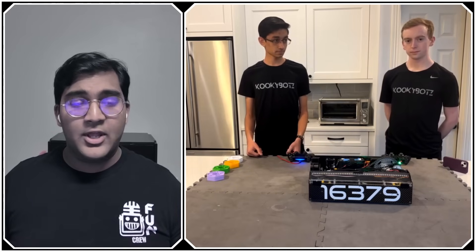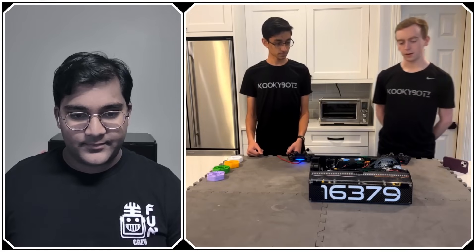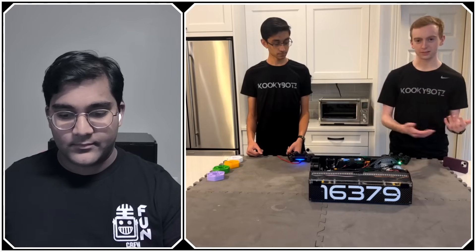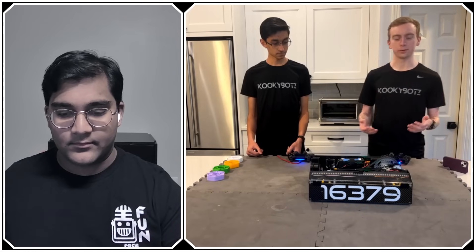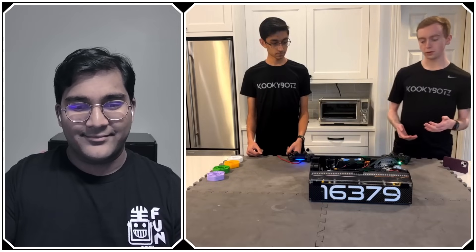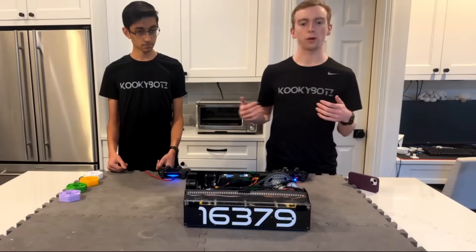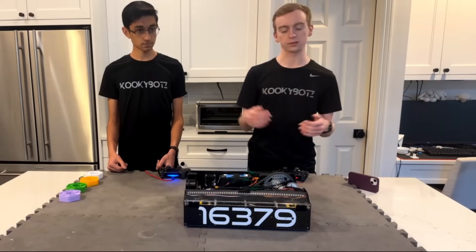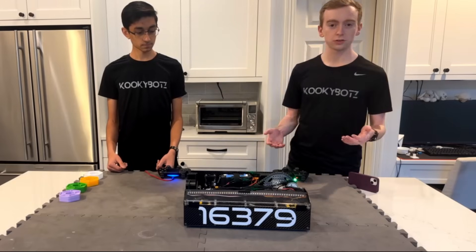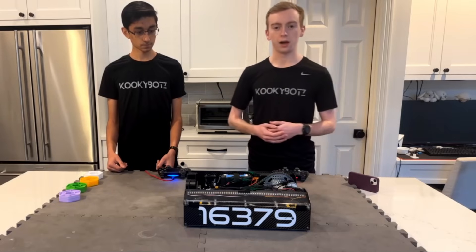I've gotten a lot of questions about how our autonomous movements are so smooth and what pathing system we're using — it's literally just a PID controller on the robot position. In the future we plan to use a more robust pathing system, defining every point the robot will be rather than just point-to-point. We use robot-centric kinematics rather than field-centric because we find it easier to control for this season's game.